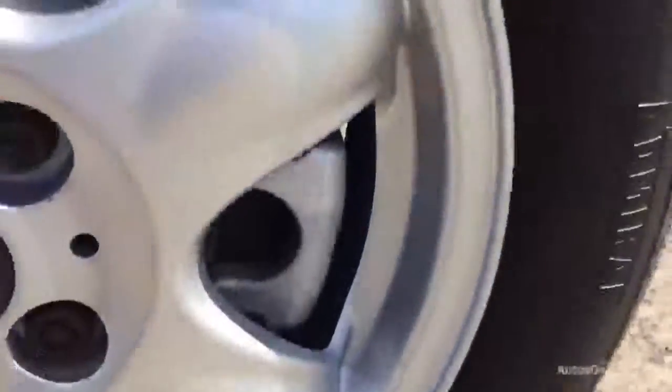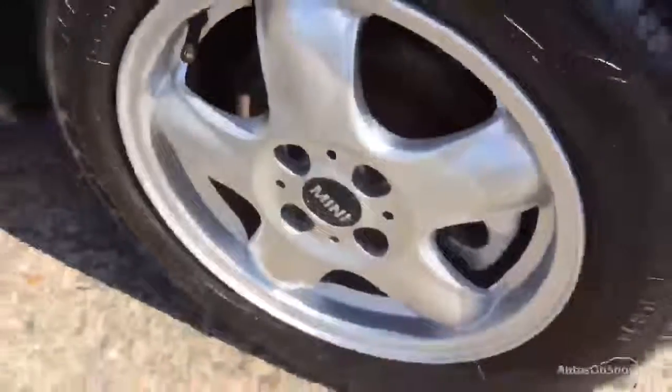The nearside rear tyre is again looking at about four millimetres of tread. Looking at the nearside rear alloy it's very clean with no curbing, though there are one or two minor little scuffs but nothing too heavy.